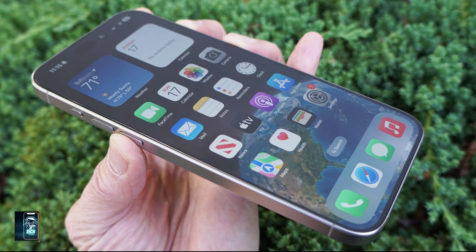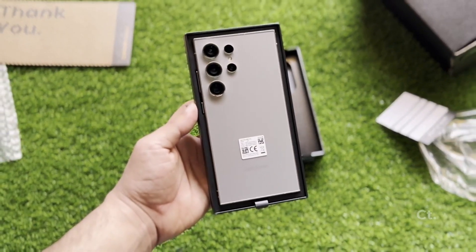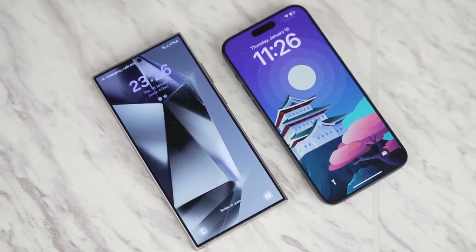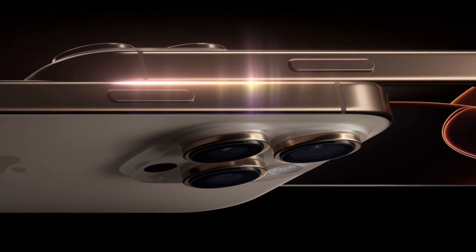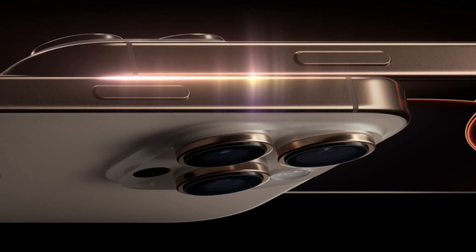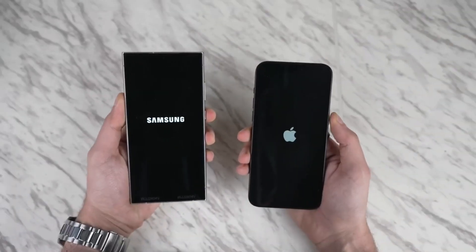Color accuracy is another area where the two phones differ slightly — the iPhone's display leans towards a yellowish hue, while the Galaxy has a bit of a teal tint. But with both phones offering blue light filters and adaptive color calibration, these differences are minimal in day-to-day use. One new feature for the iPhone 16 Pro Max is its ability to drop to an incredibly low one-nit brightness level, making it easier on the eyes in dark environments. Samsung's display already hovers around this level, so both phones are excellent for nighttime use.